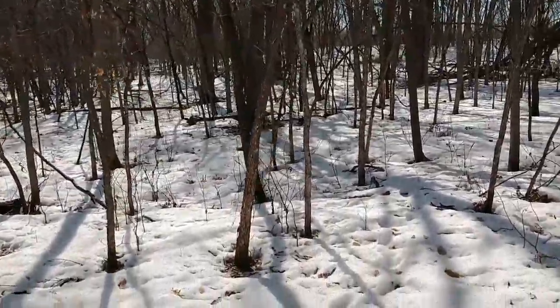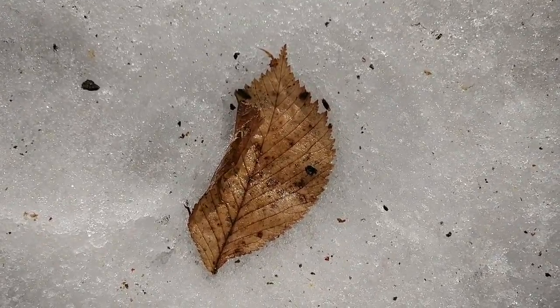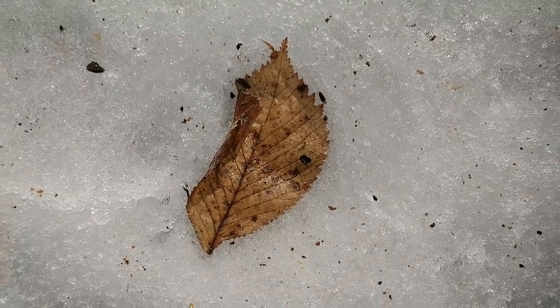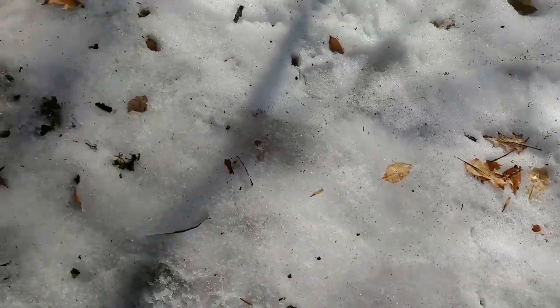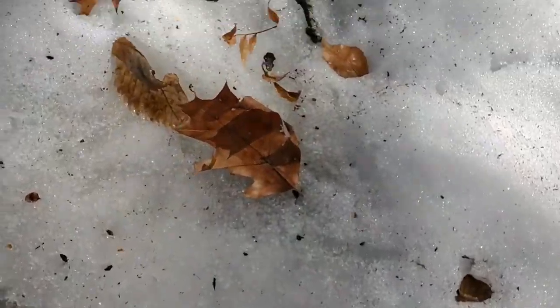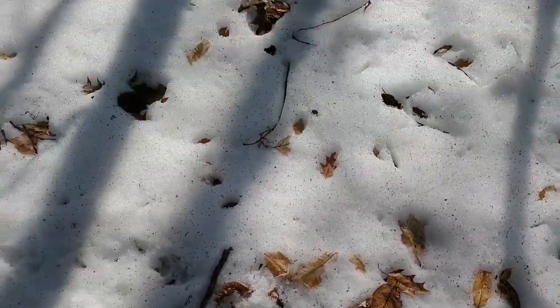Just walking for a bit. Now I'm starting to see a lot more of these. Those are elm trees — leaves. There's a whole bunch of them around here now. There's still a lot of red oak leaves too, but I don't know, there's a good patch of elms here.